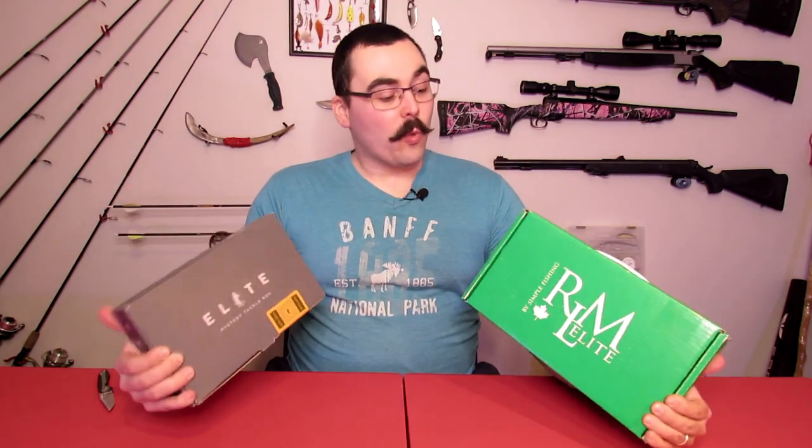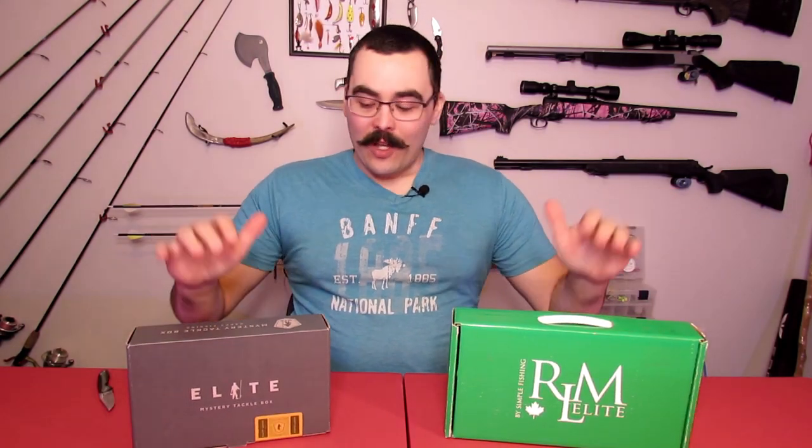Likewise, Mystery Tackle Box has put out an Elite box not too long ago. I don't know exactly which month it started, but I got my first one now. I couldn't resist — Elite versus Elite. They're both bass boxes. I chose bass, and bass was the only one available to me being in Canada. So it's bass versus bass, Elite versus Elite. Which one deserves that title? Which one's going to be the better bass box? We'll find out when I open them up.